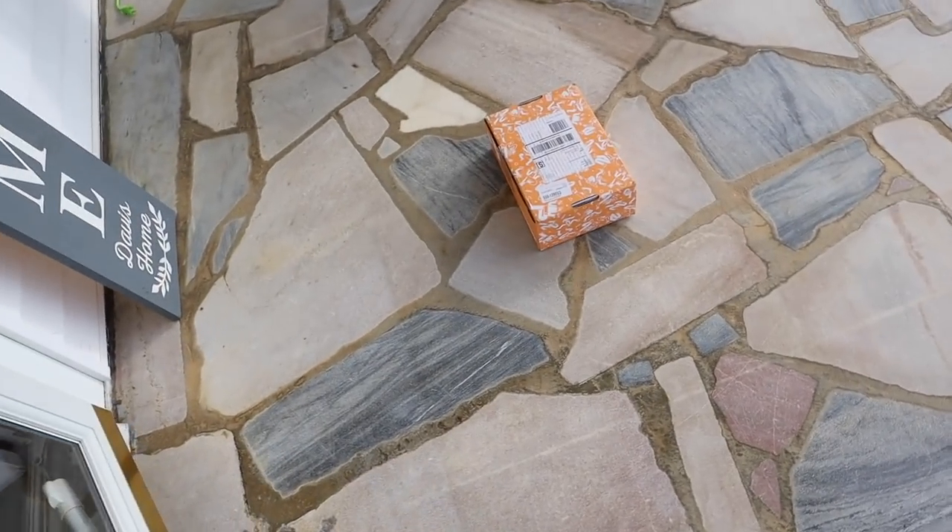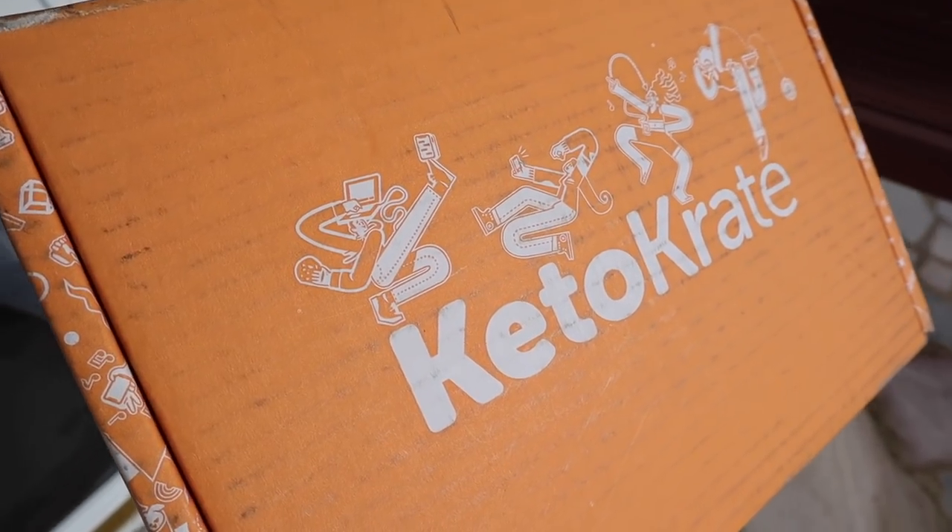My keto crate just arrived and it is hands down my favorite time of the month. The first of the month is when my subscription boxes come and I love me some keto crates. Today's video is going to be an unboxing — this is the January 2022 keto crate unboxing.